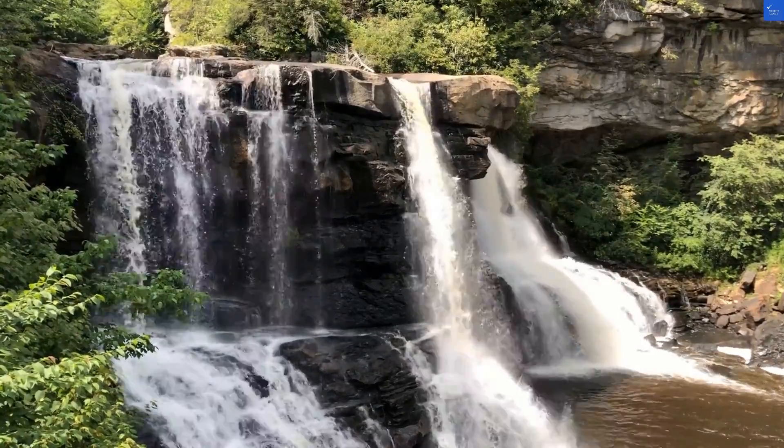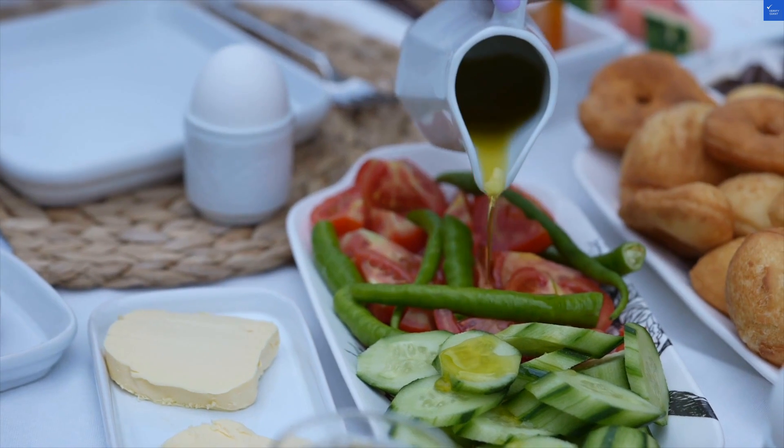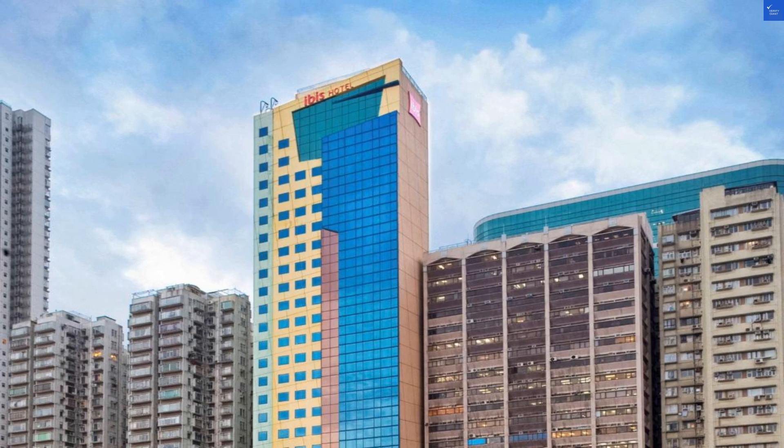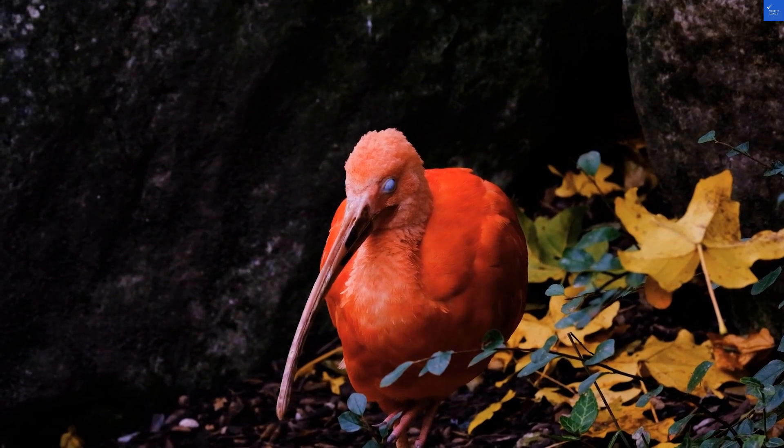As for food, the hotel's restaurant serves local dishes, but don't expect a Michelin star experience. A guest noted, 'I ordered a fried rice, and it was more like a fried mess.' I'll give food and dining a 4 out of 10.